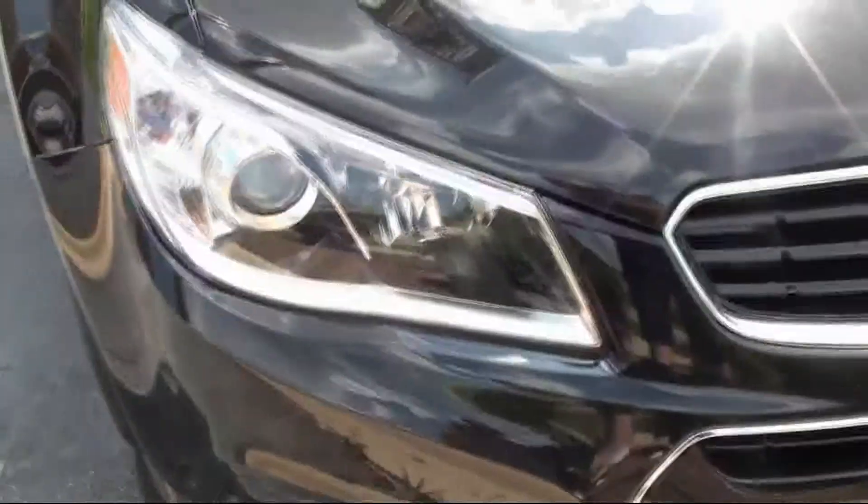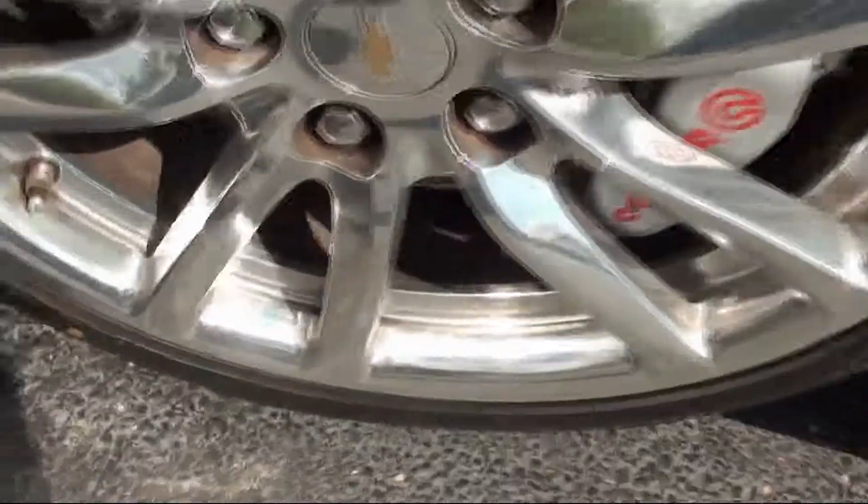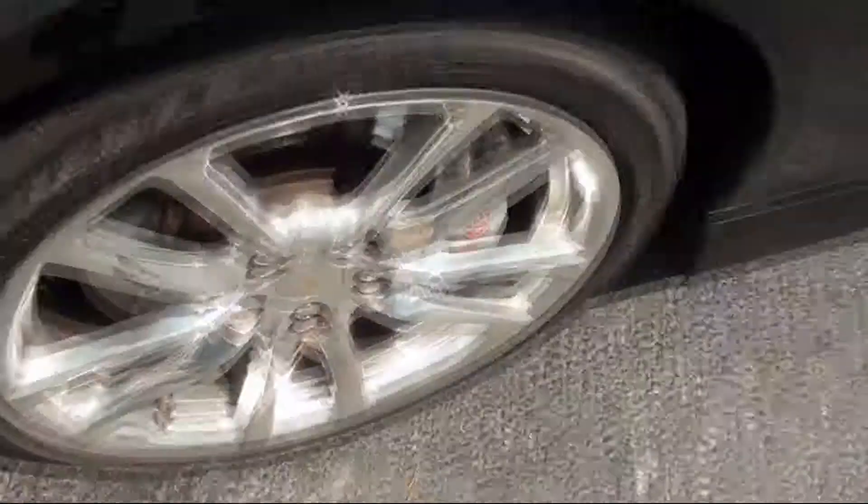Here you have your projector beam headlamps, fogs down below, and of course your Chevy bow tie in this beautiful black color. Here are your Potenza wheels, 245/40R19s. You've got your full vent coming down the side here.